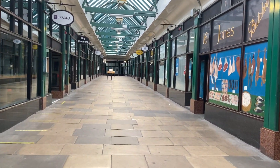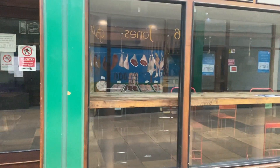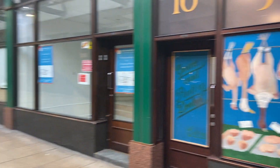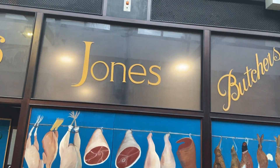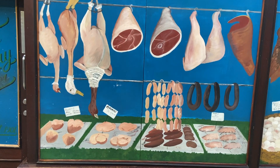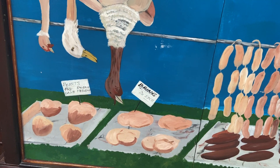No surprise, everything is closed. And you've got here Jones the Butcher with some pretty interesting details there.